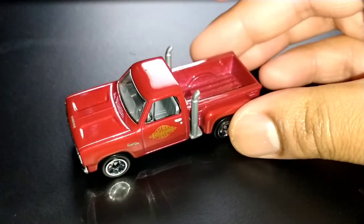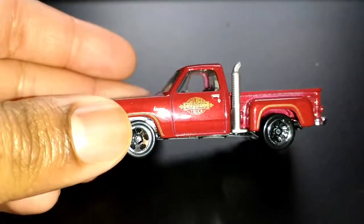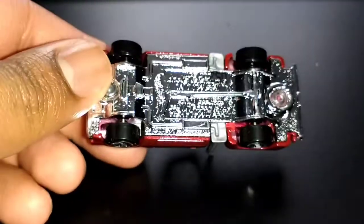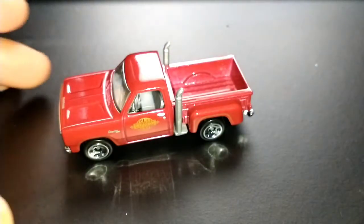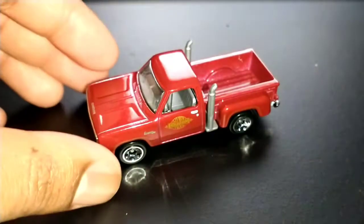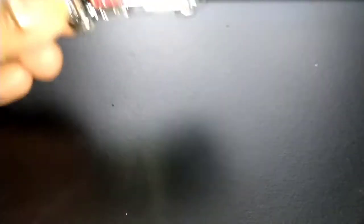Next up we have a Dodge Little Red Express Truck — and guess what, it's actually red! How amazing. It rolls really good as well, very nice to get this one, especially since it's in red, so I can finally say 'Little Red Express Truck' and not feel guilty about it.